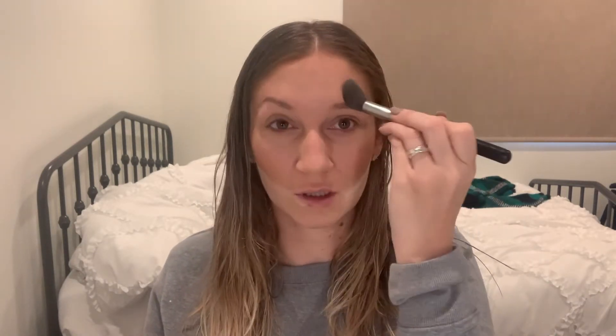I'm going to use that same translucent powder to kind of clean that up, same on the other side. And then while I'm at it I'm just going to go in and set everywhere else on my face where I get oily, which would really be my T-zone.